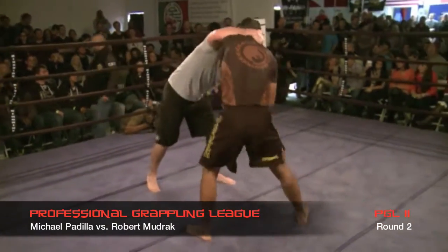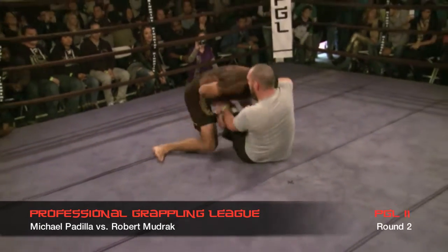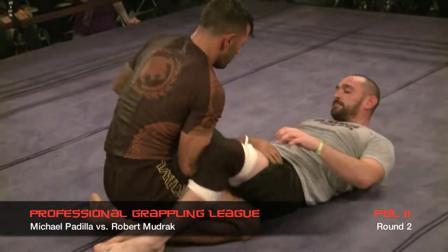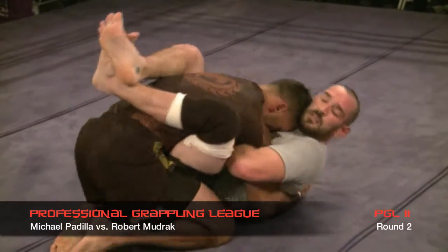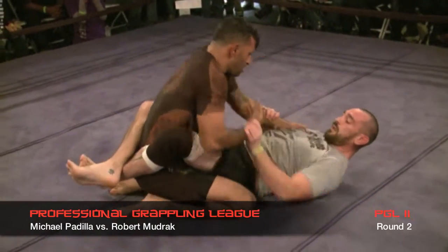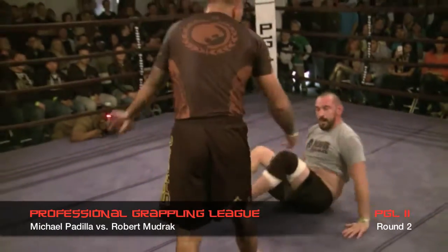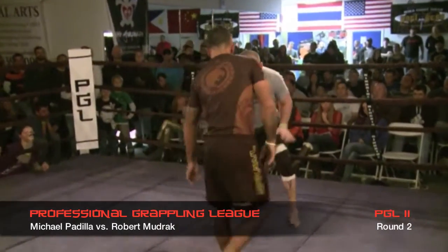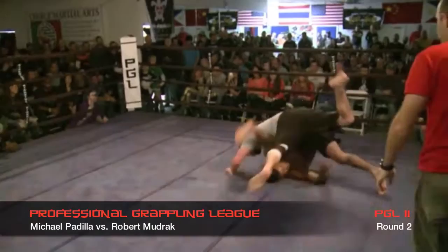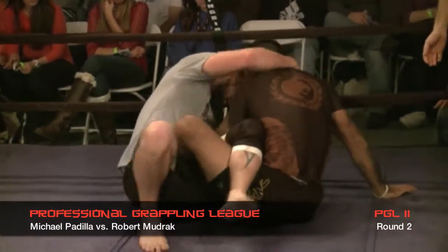Round two underway. This time Mudrak jumps to guard and gets both legs over top. Padilla's going to try to lift — great pass by Padilla. Rob doing a good job trying to get that leg over just to push him away and get back to guard, but he keeps trapping an arm. Padilla's doing a real good job staying in control in that top position. Padilla looking to pass, gets that knee through, picks a side — just pulls the leg out. Back to their feet. Padilla's got a great single leg. Rob is going to end up on top going right for that leg lock — right back into the 50-50 guard position. Both of them fighting for the leg lock or that top position.